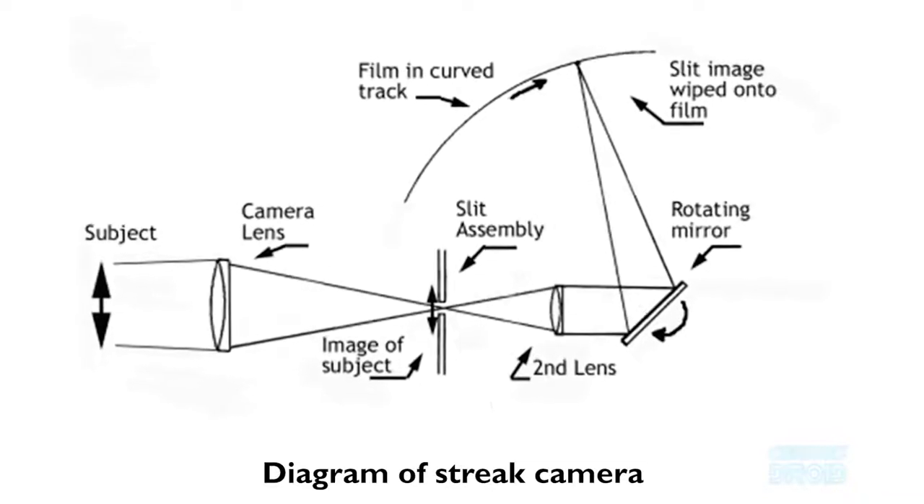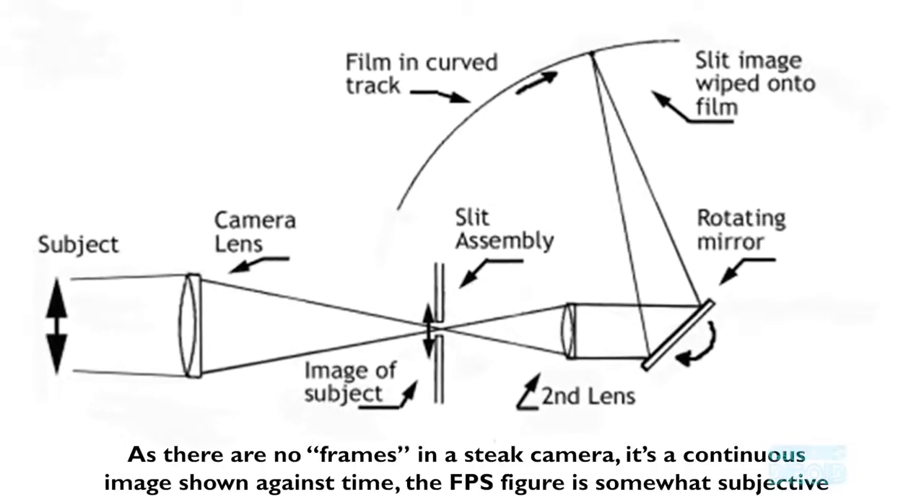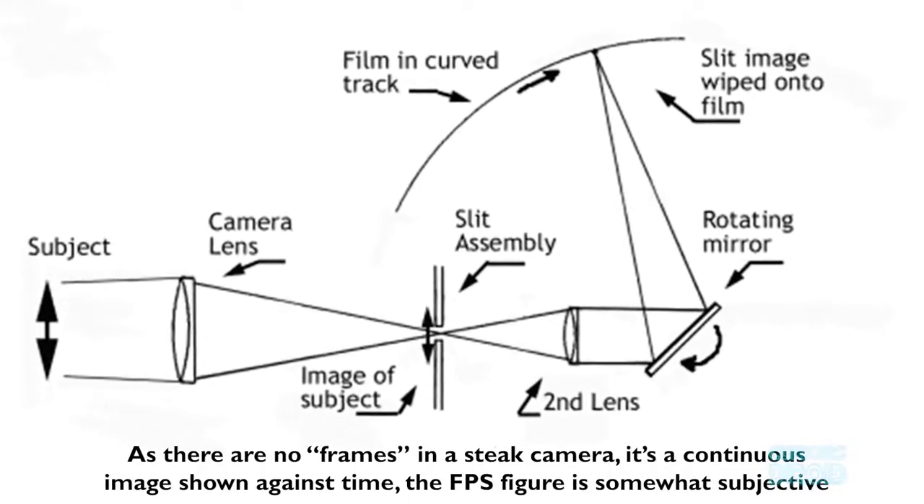Mack helped develop the Mack streak camera, which had a 10 million frames per second limit — that's one frame every hundred nanoseconds.